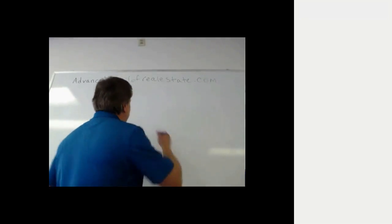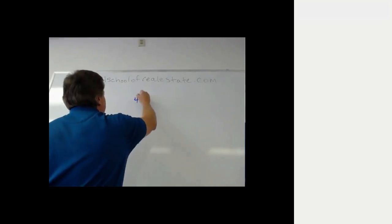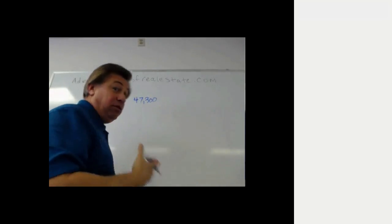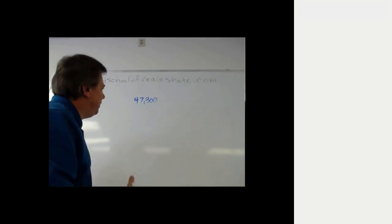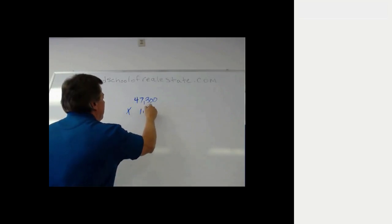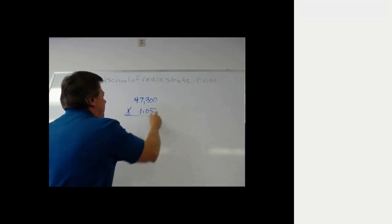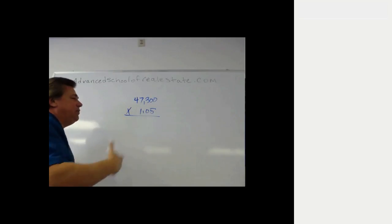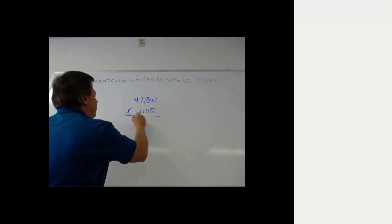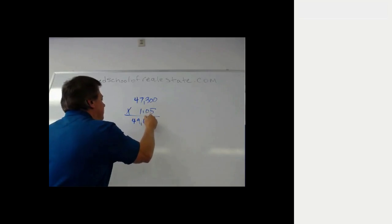What a lot of people would do is take that $47,300 — the seller's required net — and simply add 5% to it. We can do that by multiplying the required net by 1.05, which gives us the $47,300 plus 5%. That number comes out to $49,665.